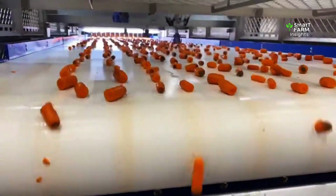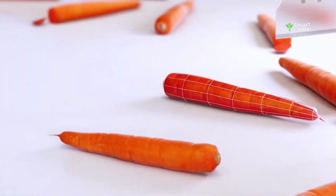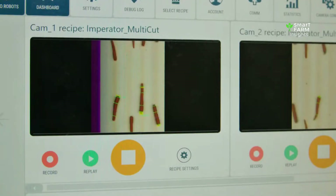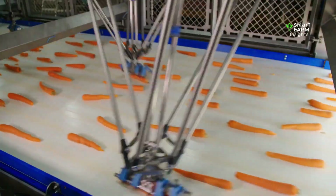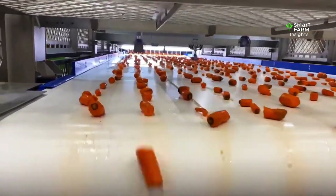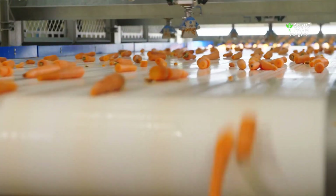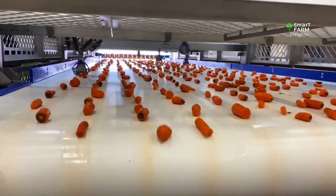Automated vision systems inspect each carrot, removing any that are cracked, broken, or irregular. Modern plants use advanced robotic systems, including PIP — Precision Intelligent Processing Technology. These AI-powered machines can identify the exact length of each carrot and automatically trim the ends with perfect accuracy. Depending on its size, each carrot may be cut into two or three uniform pieces, ensuring every packaged carrot looks consistent — a requirement for supermarkets and international buyers.